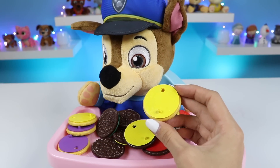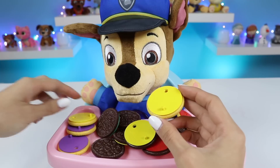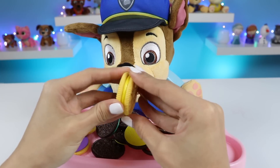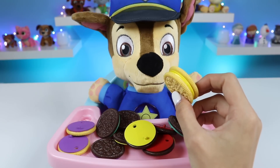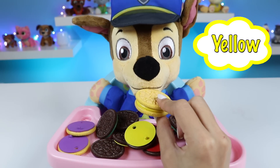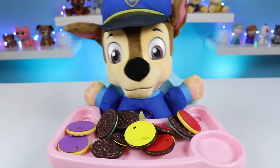How about that one right there? That one's yellow over there. Good eye, Chase. Let's try it out. Yeah, that's right. That's right. Chase is so smart. Here's a vanilla cookie with yellow filling.